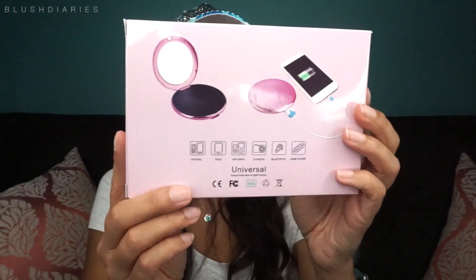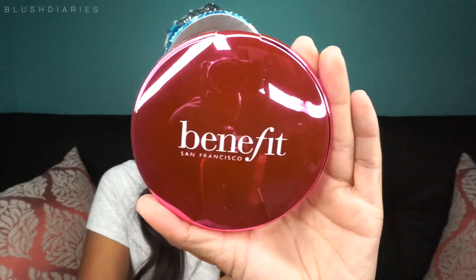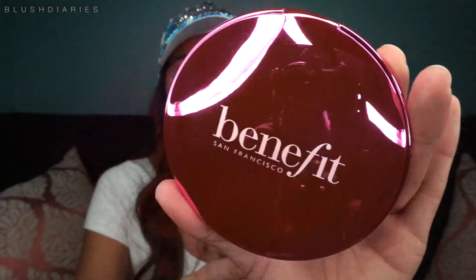The other item I got is this mirror, and it's actually a charger for your phone as well. I believe it says Benefit Cosmetics on it — let's see, it does! That is so cute. Can you guys see that? Oh my gosh, that is so pretty. I'm sorry my lights are so blinding.